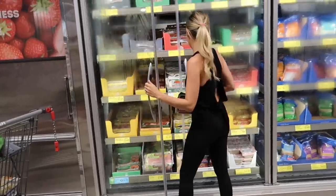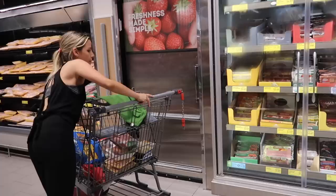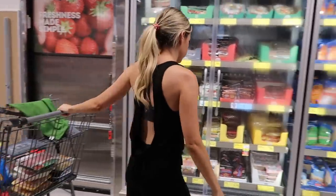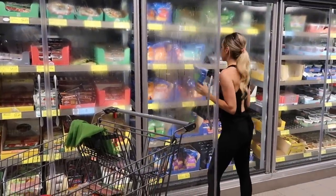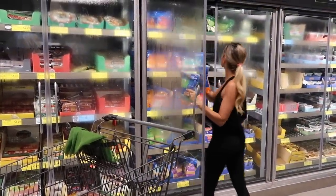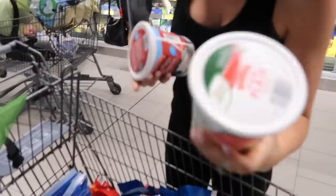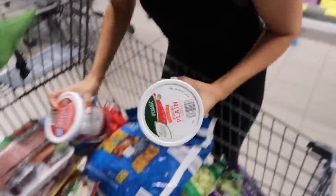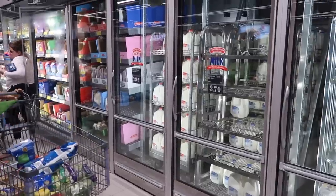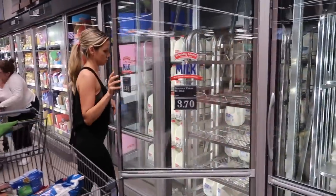The next thing I grabbed was this uncured bacon — I've never used this one before. I usually get their turkey bacon, but I stopped buying it when I noticed it said 'mechanically separated' on the back. Now I'm just grabbing some shredded cheese — Mexican cheese and mozzarella — we always keep these in stock. I got plain Greek yogurt for overnight oats and cottage cheese for my protein pancakes, and then I went ahead and grabbed some milk and eggs.